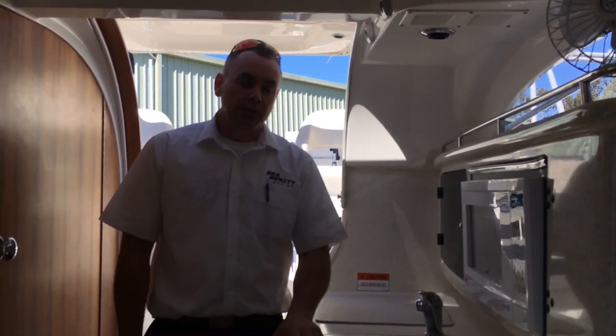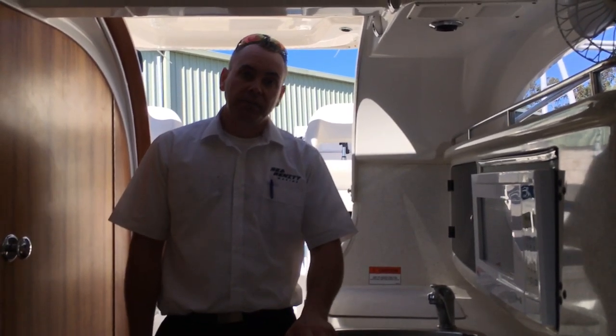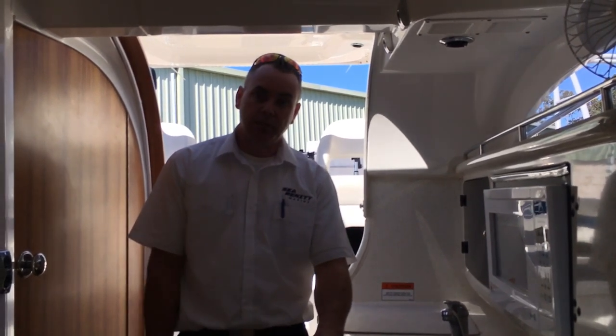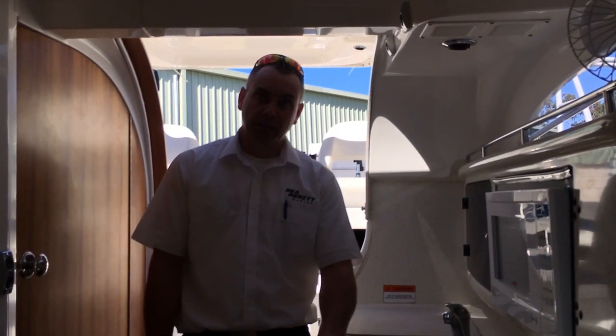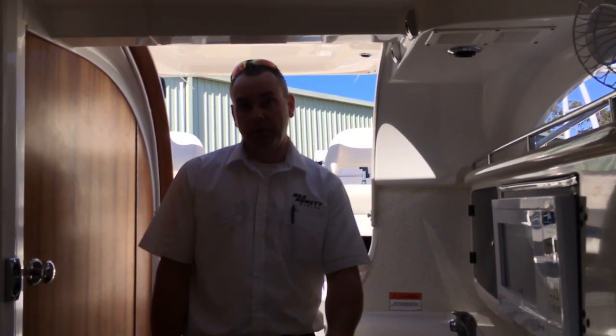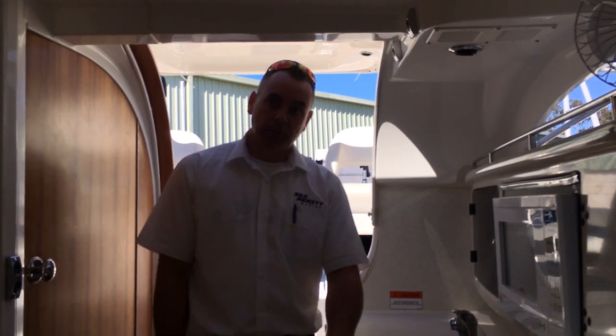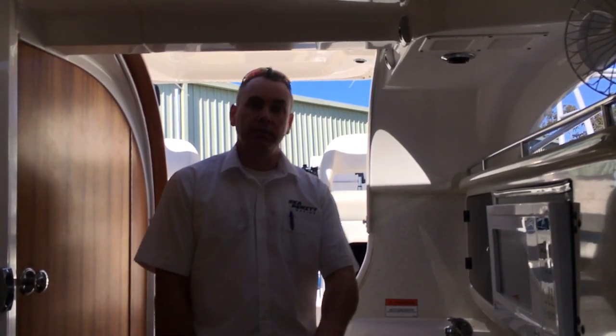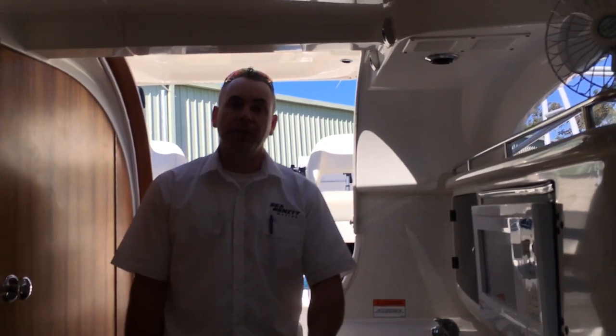If you'd like to view this boat, it's at our yard at 57 Challenge Boulevard in Wangarra. My name's Matthew Pearce — I can be contacted on mobile 0488 026 244 or our landline 9309 5008. Thanks very much for watching. If you have any questions about this boat or any others we've got for sale, please give me a call. Thanks very much.